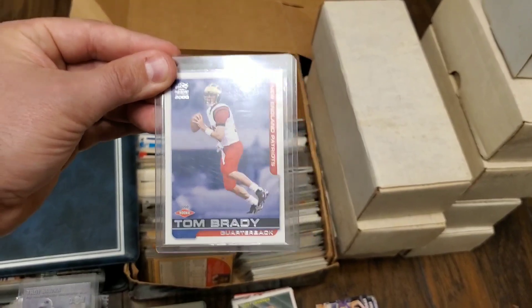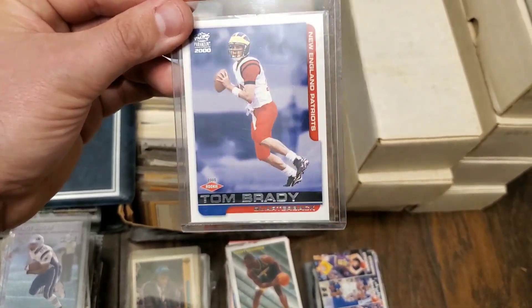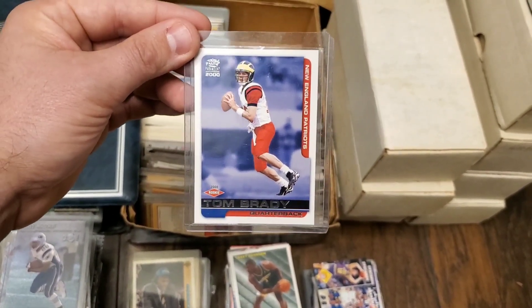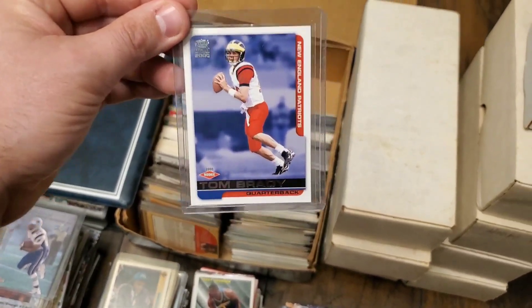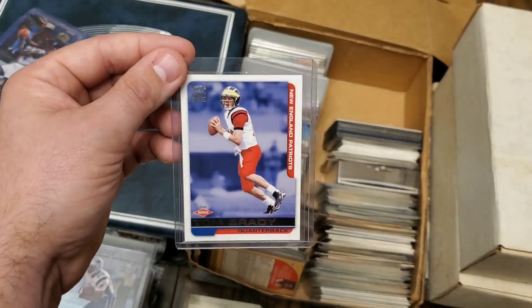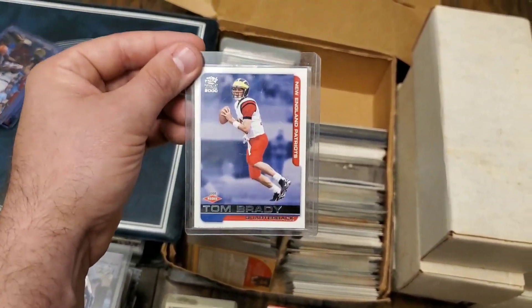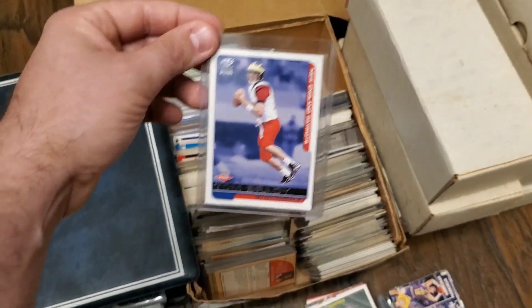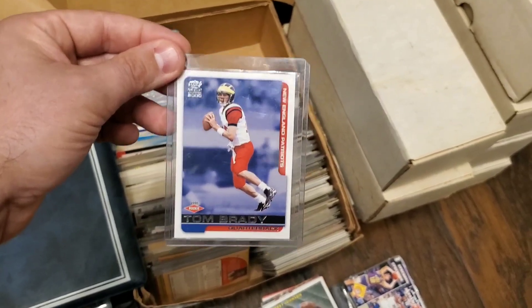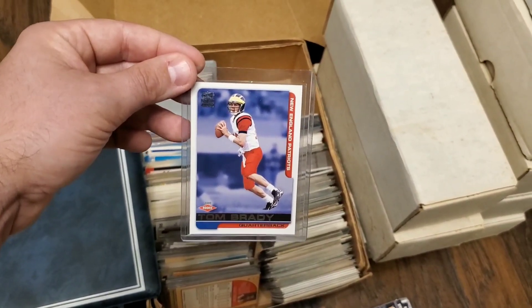I'm going to end the video on this note. I have still a lot left to go through. Maybe there's another Tom Brady rookie card in here — I have no idea. Nothing's going to top this as of right now. This goes to show you, it doesn't matter the size of the collection. I bought a million card collection, I found amazing cards in there. A 200,000 card collection, a few thousand card collection — this is about a 5,000 card collection and there was a Tom Brady rookie card in here. Absolutely insane. Thank you guys for watching. Make sure you stay tuned, subscribe to the channel to stay updated for more treasure hunting through these collections. You never know what you're going to find. Make sure you subscribe, smash the like button, leave a comment below, and I'll catch you in the next one.